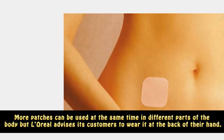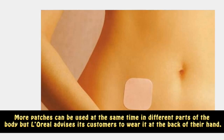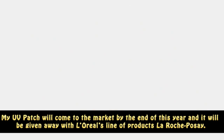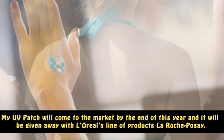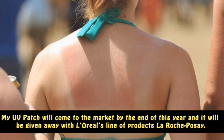More patches can be used at the same time in different parts of the body, but L'Oreal advises its customers to wear it at the back of their hand. My UV Patch will come to the market by the end of this year and it will be given away with L'Oreal's line of products, La Roche-Posay.